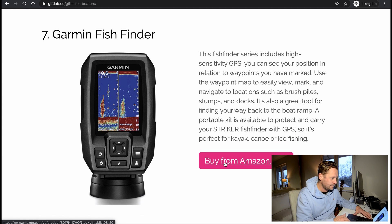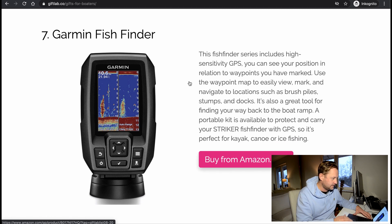Garmin fish finder — good idea. But I don't think you should buy helm electronics to a boater if they have a larger boat. Your boat usually has a strategy for what equipment they want and how they want to build their helm. So I probably wouldn't buy this to someone with a larger boat, but for a small boat, if you're into fishing and stuff — sure, go ahead.